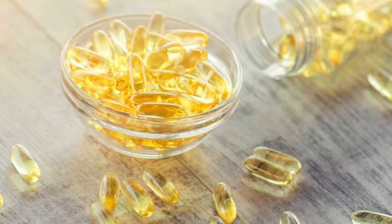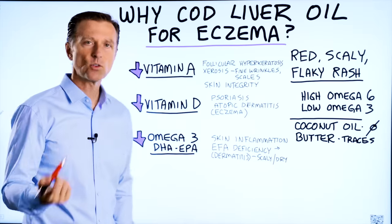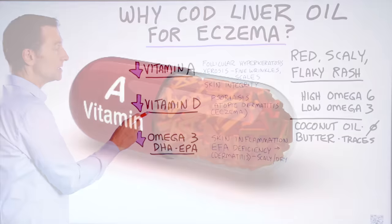Fish oils are high in omega-3 fatty acids — we're talking about DHA and EPA. But cod liver oil has two additional things: vitamin A and vitamin D.